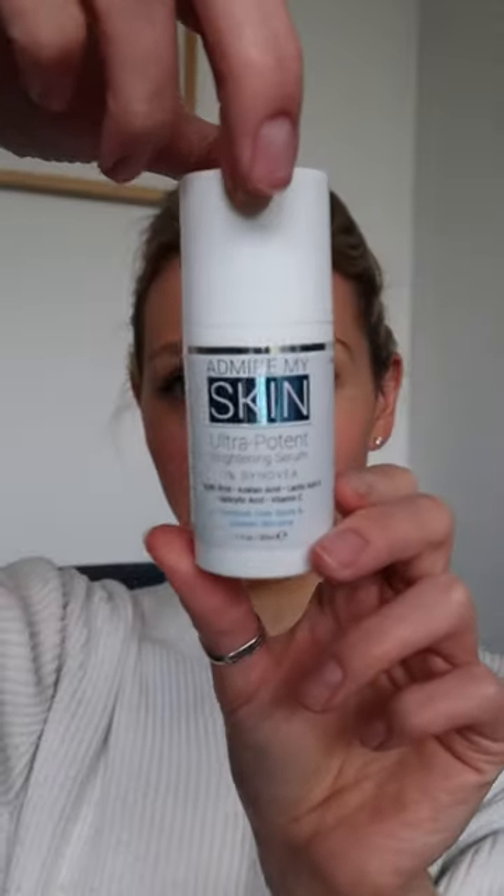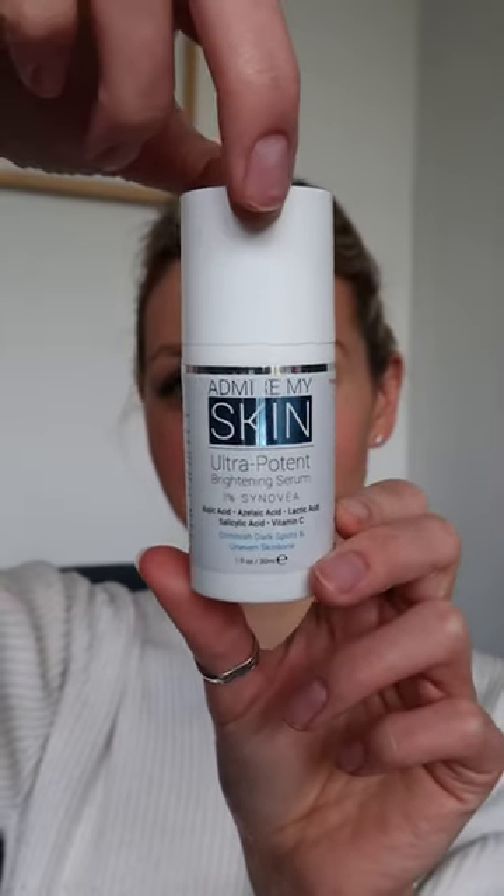I'm on a quest to get that glazed donut look that Hayley Bieber always talks about. So I've had a look online for products that are going to help me achieve this, and this one keeps popping up — it's the Ultra Brightening Serum from Admire My Skin. So I'm going to try this over the next 30 days.